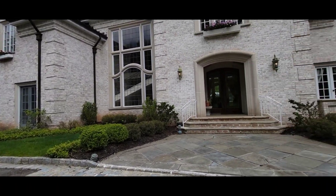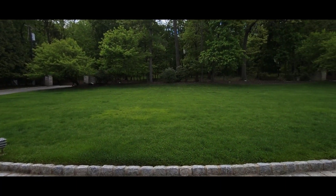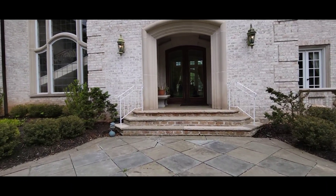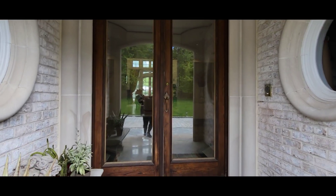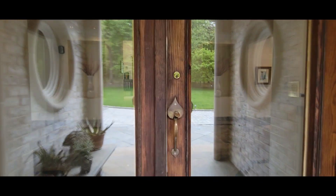Welcome to 82 Mountain Avenue, Llewellyn Park, West Orange. Let's just go inside. This home is one that you're definitely going to want to see in person, but this is me just giving you a little sneak preview.